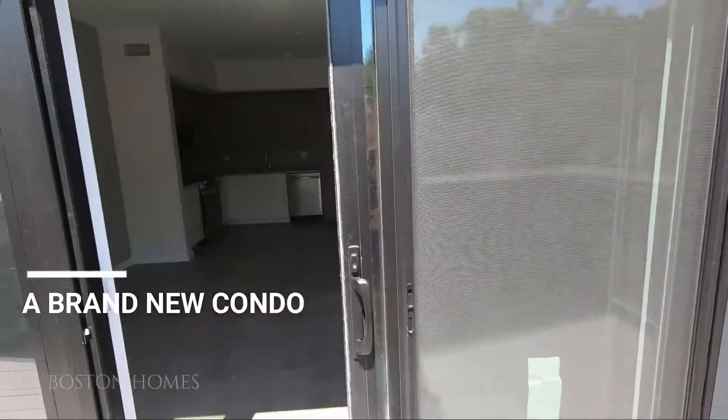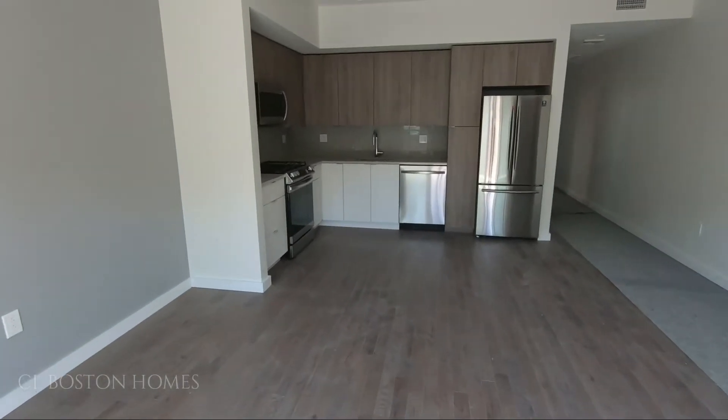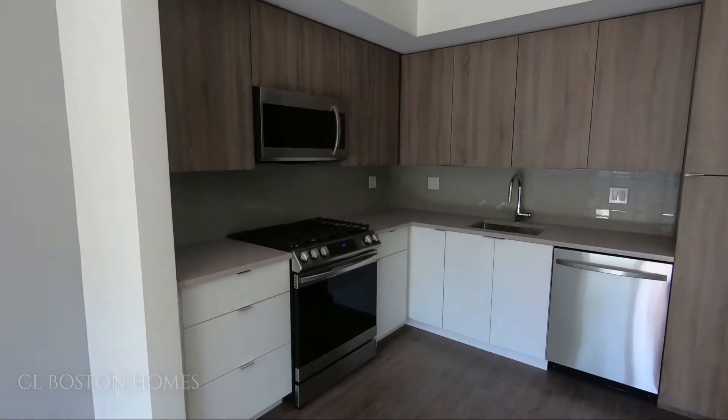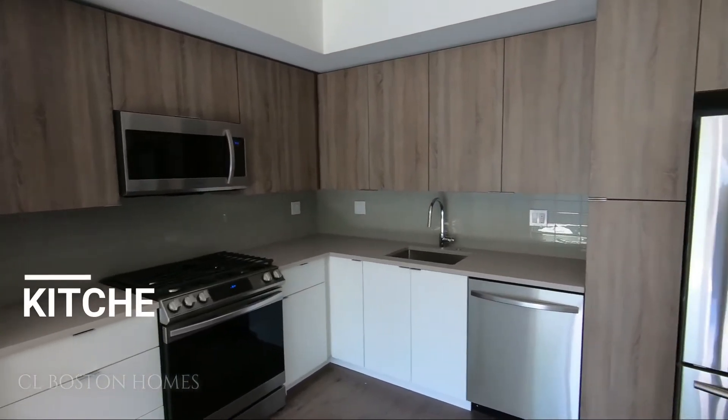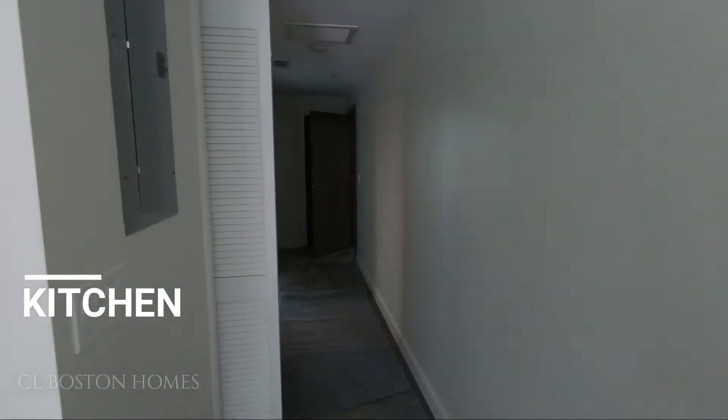This is a brand new condominium, finishing 2021. We have nice, beautiful, updated stainless steel appliances. No one has moved in yet.